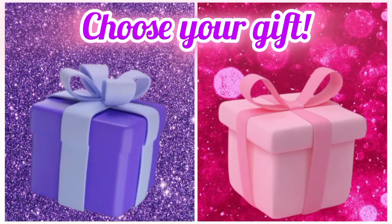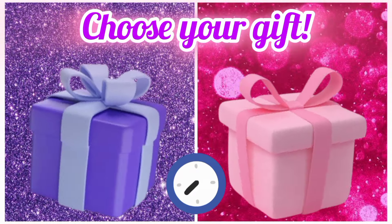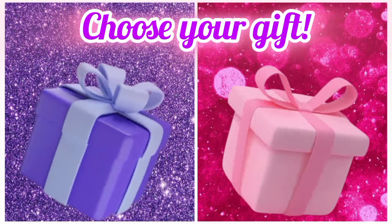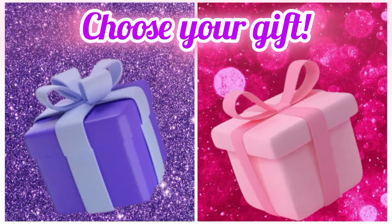Choose your favorite gift box and see your watch. Once again, choose your favorite gift box and see your macarons.